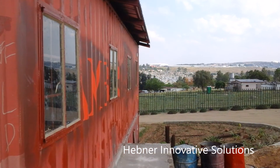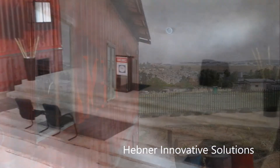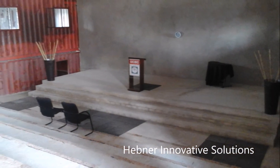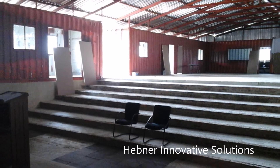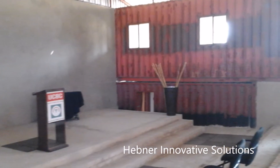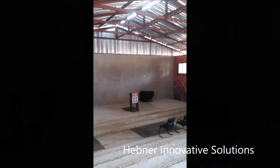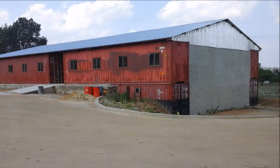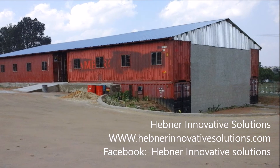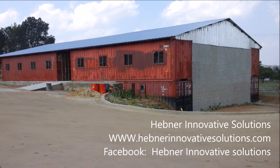If you have any more questions about building houses in Africa, or if you want to be involved in some of our humanitarian projects, please feel free to get a hold of us at any time. For more information, please contact Hebner Innovative Solutions at www.HebnerInnovativeSolutions.com, or drop us a note on Facebook or on our YouTube page.